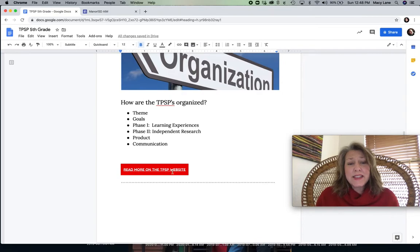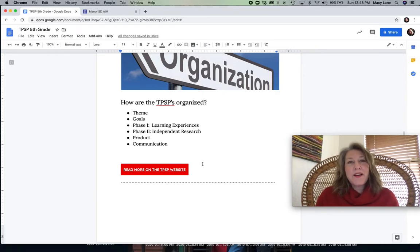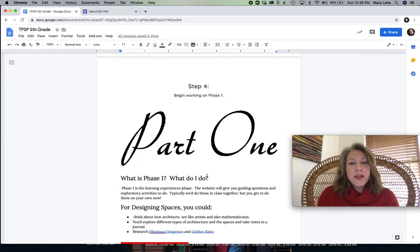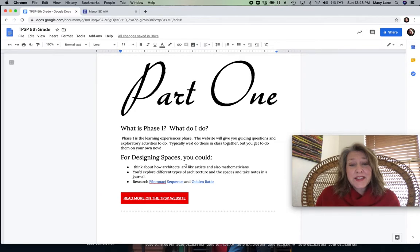By the way, I have linked this website multiple times throughout this document, so you always have access to the hyperlink. Step four: begin working on phase one. So what is that and what do you do? It's the learning experience phase, and the website will guide you through it. It is going to list several activities. If you were in my class, it's the sort of thing we could do during one class period — the digging deeper, the asking questions, getting your brain to think about that topic.